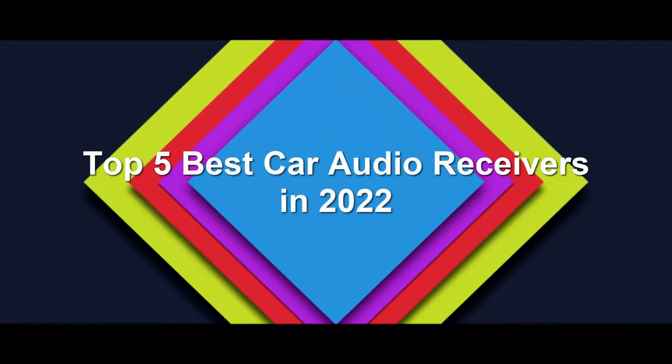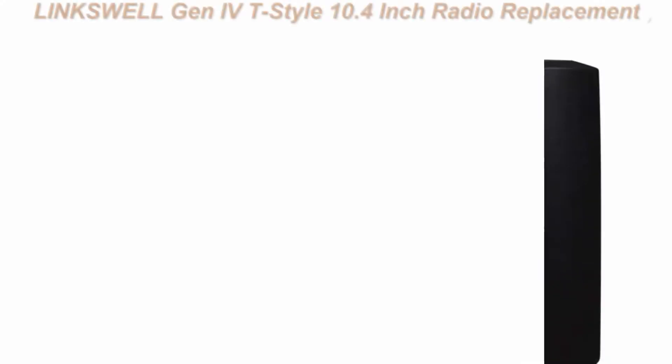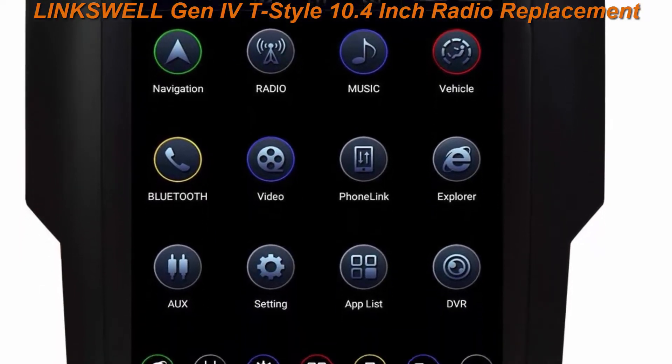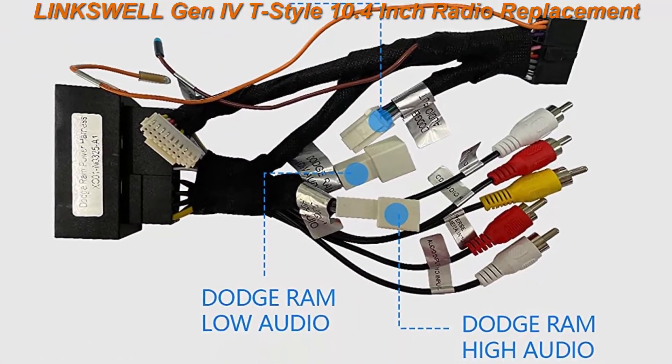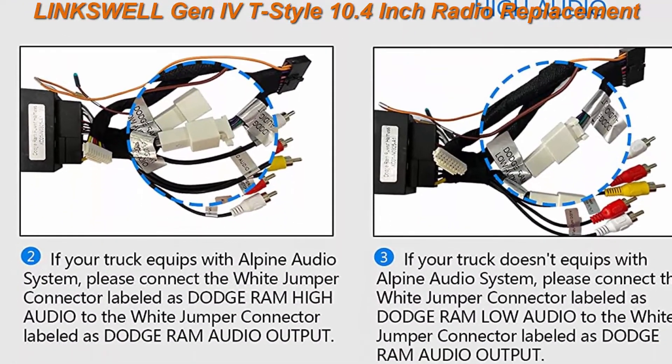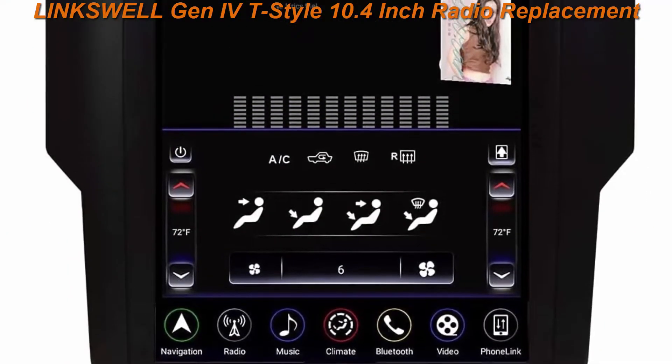Top 5 Best Car Audio Receivers in 2022. Top 1: Lynx Well Gen 4T Style 10.4-Inch Radio Replacement for RAM 2013–2018 Trucks 1500, 2500, 3500 — GPS Navigation Android Head Unit.